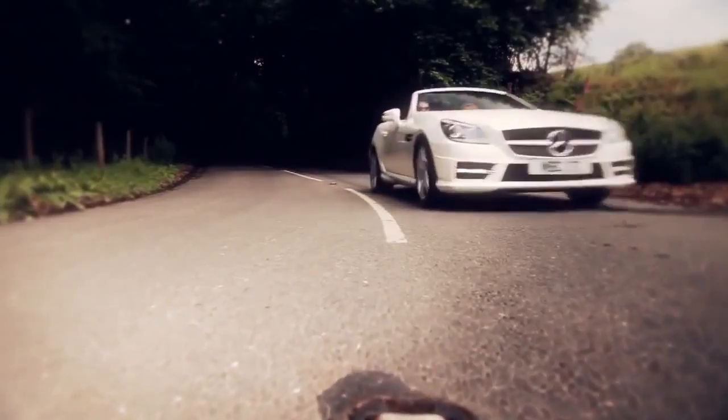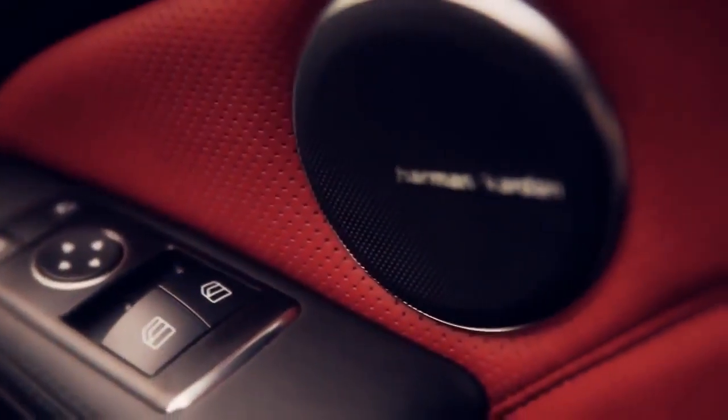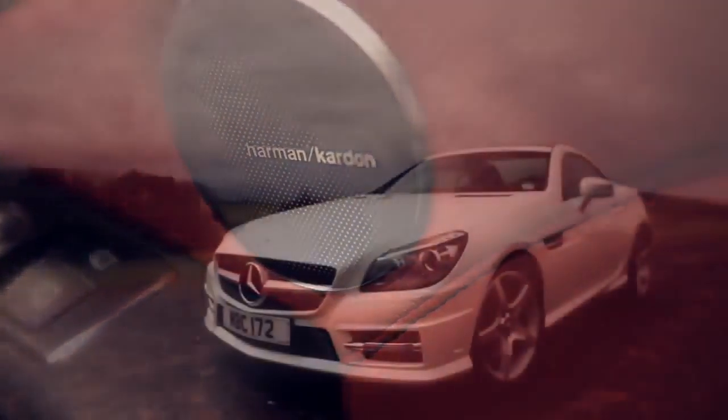In the UK there are two model lines: SLK and the SLK AMG Sport. Standard specification includes 17-inch wheels, LED daytime running lights, Audio 20, Pre-Safe, and Eco Start Stop.